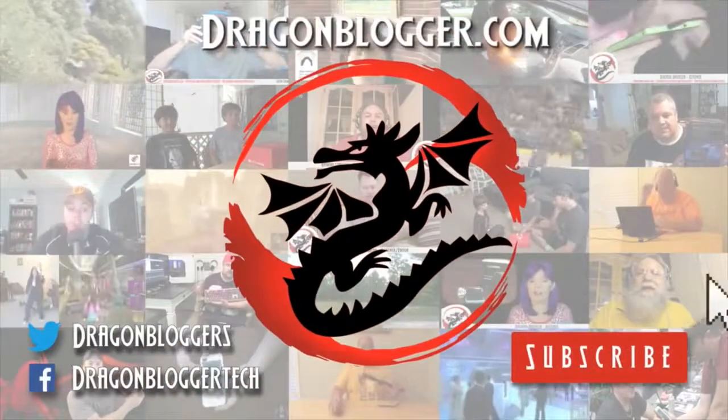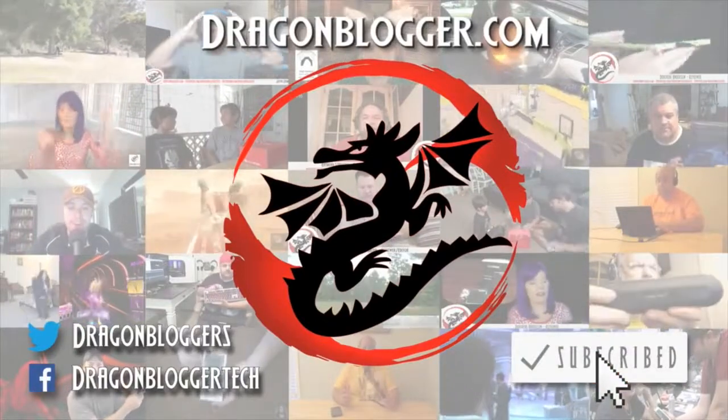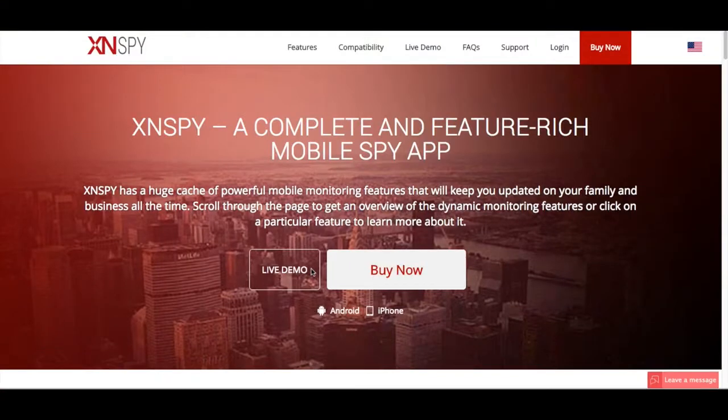Hello, this is Logan here with DragonBlog of Technology and today I'm just going to be telling you a little bit about a new software program that I came across. It's called XN Spy.